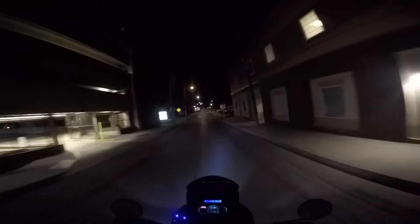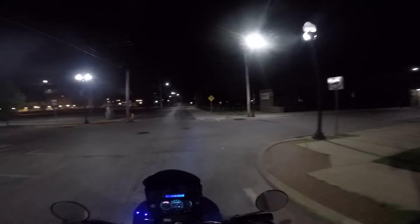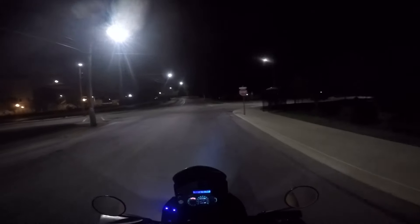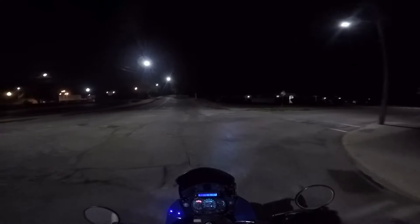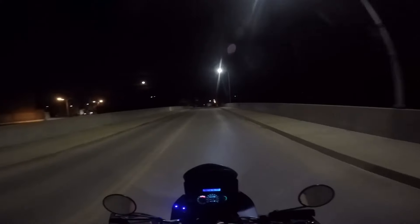Somebody broke a window there. I don't know if you can see it — it's too dark in that area. That's a campus police officer. Now I'm going around these freaking potholes — those huge ones. I can handle them but I'm moving over anyway.